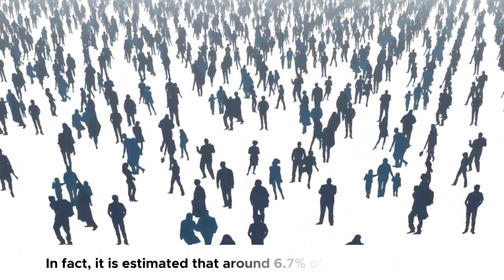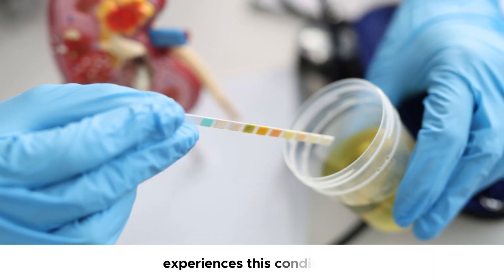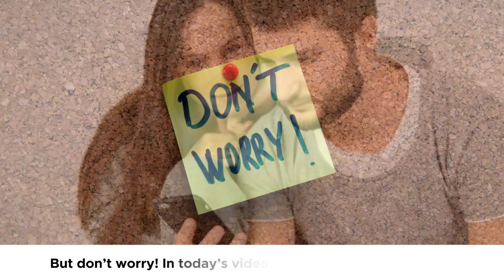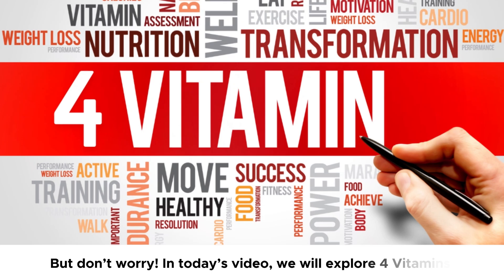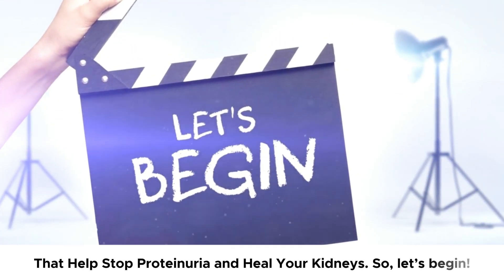In fact, it is estimated that around 6.7% of the U.S. population experiences this condition. But don't worry. In today's video, we will explore 4 vitamins that help stop proteinuria and heal your kidneys.